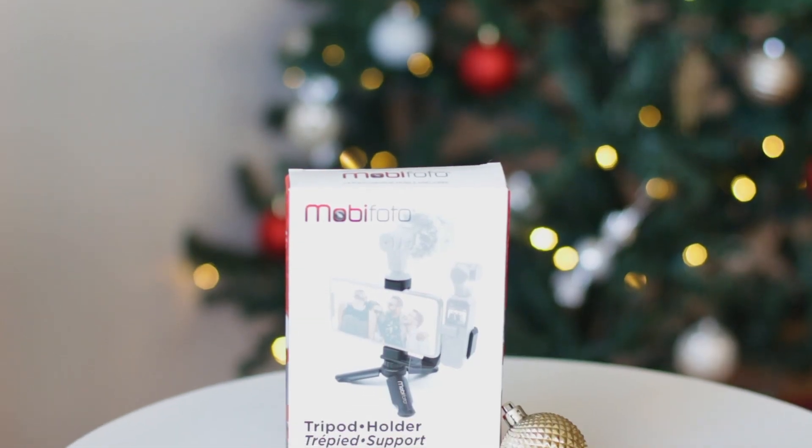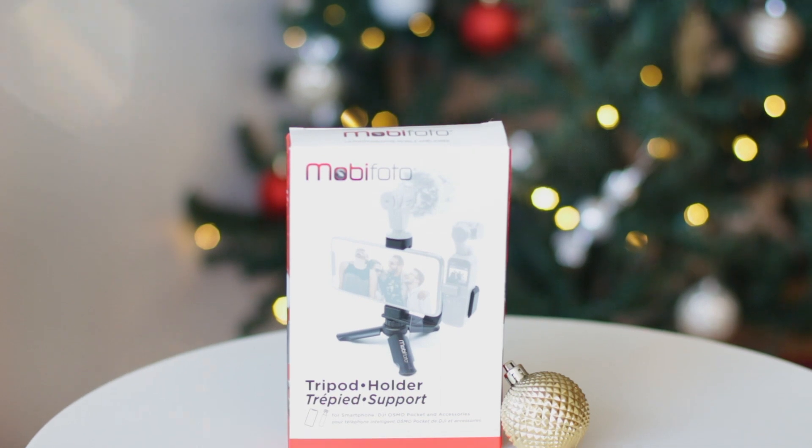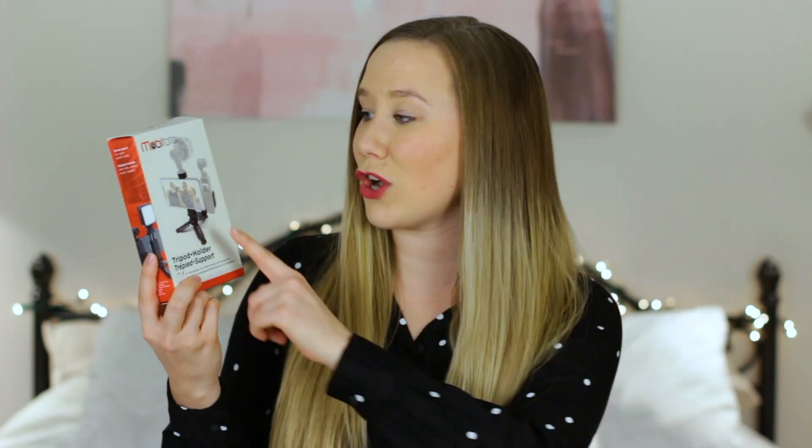The next gift I want to show you guys is actually another one from my Girlboss gift guide that Aaron got for me, and it's this phone tripod. Another thing that I want to do in 2020 is do more Instagram stories and Instagram lives, and this will make it so much easier. I can just put my phone on the tripod on a table and talk to you guys rather than having to hold my phone for 10 minutes or something. And this tripod, you can actually hook up a microphone to it too — very convenient.